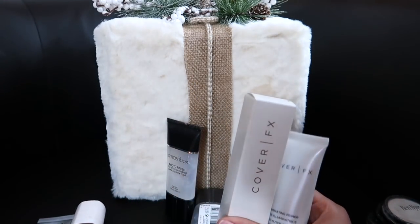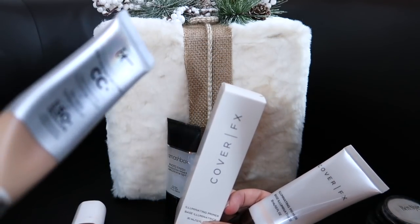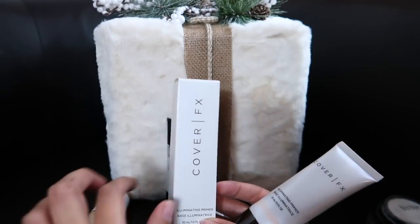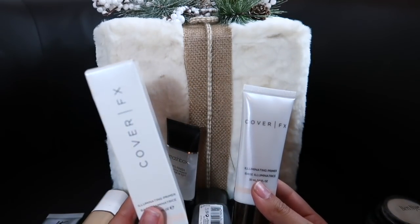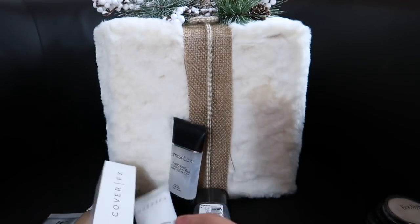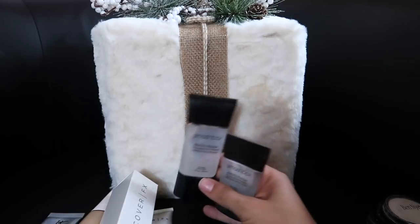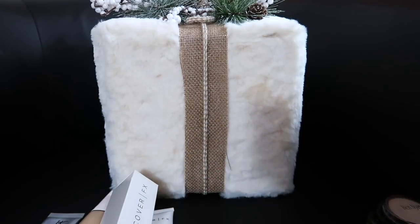As far as primers, I found my holy grail: the Cover FX Illuminating Primer. I honestly rarely use primer — I don't use it with the Fenty foundation but I do use it with the other one. I'm almost done with this one, which is why I bought a backup during the Sephora 20% off sale. I'm going to declutter both of these Smashbox Photo Finish Primers — I just don't need them.